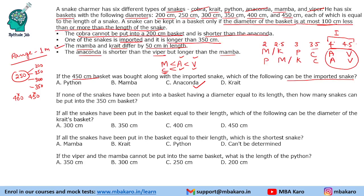The second question: if none of the snakes has been put into a basket having a diameter equal to its length, how many snakes can be put into the 350 centimeter basket? This is a tricky question. We have lengths 2, 2.5, 3, 3.5, 4, and 4.5 meters. People might simply answer 4, but we need to check each case carefully. For example, if we put the 3.5 meter snake into the 4.5 meter basket, we are swapping snakes, and we need to ensure no snake ends up in a basket equal to its own length.